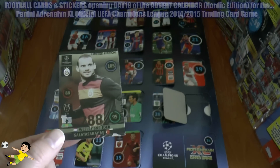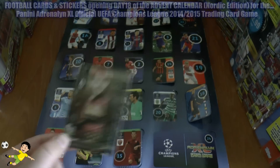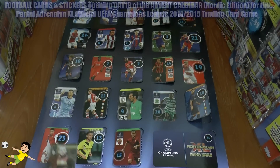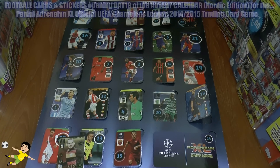One of our best days opening so far, of course, for this day 18. So I hope you guys have enjoyed this day 18 opening. Don't forget to give it a thumbs up, especially for that rare limited edition card. And of course I'll see you guys all in future football cards and stickers videos. But until then guys, ciao.